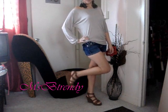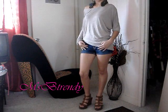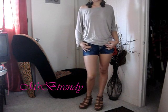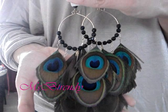Now that we are moving into spring, it is time to bring out your favorite pair of denim shorts. I paired mine with this asymmetrical soft slouchy top along with these peacock feathered earrings, which is a new spring trend.